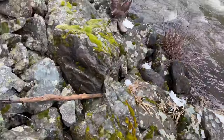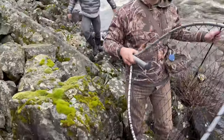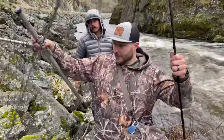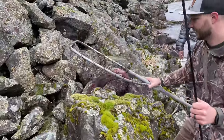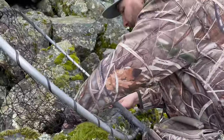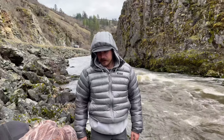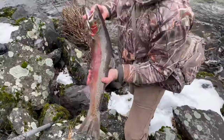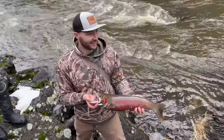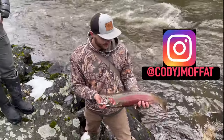Nice fish, good job dude — he's all colored up. Good net job Wyatt. It's a keeper male, good for you bud.